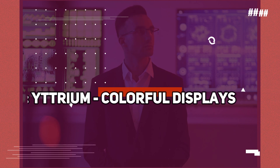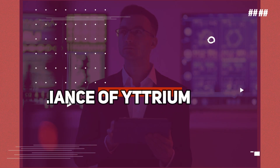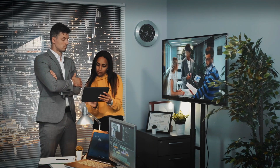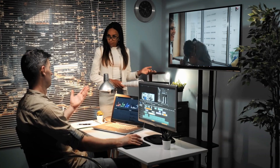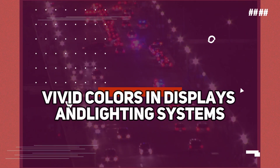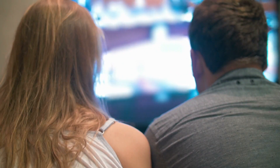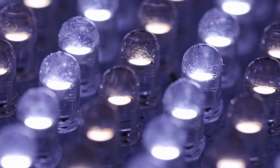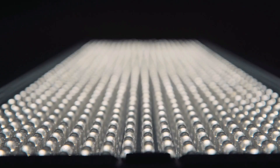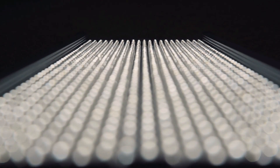Number 8: Yttrium — colorful displays. Prepare to be dazzled by the brilliance of yttrium, an element that brings color and vibrancy to our lives. Yttrium compounds are widely used in phosphors, the materials responsible for producing the vivid colors in displays and lighting systems. Whether it's the vibrant hues of your television screen, the colorful lights in stadium displays, or the energy-efficient LEDs illuminating your surroundings, yttrium plays a crucial role in creating captivating visual experiences.